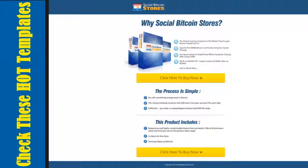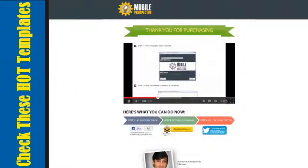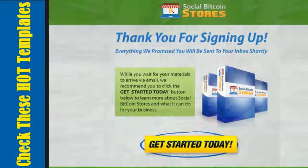The cool thing about OneLynx is that you don't need a domain, you don't need any kind of hosting, and you don't even need any technical skills to create these drag-and-drop profit landing pages.